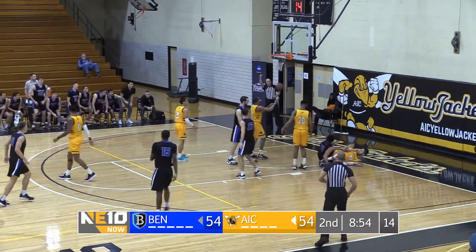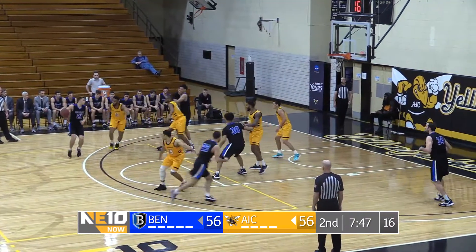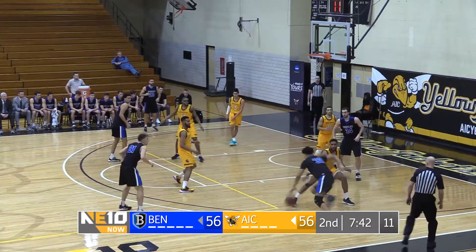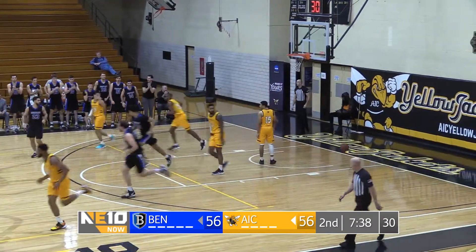Oh! Bodies hit the floor! Tarnsage is upset. Aggressive defense being played. Look out! And it goes for Martin.